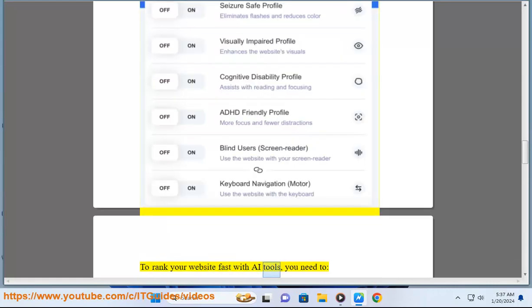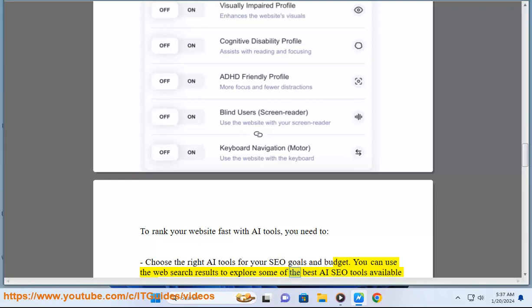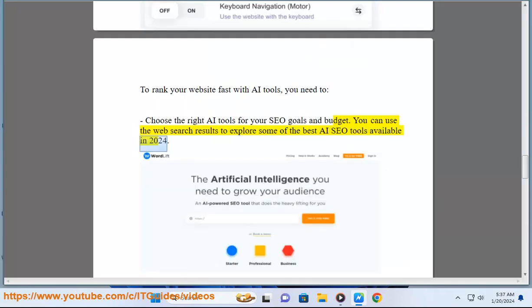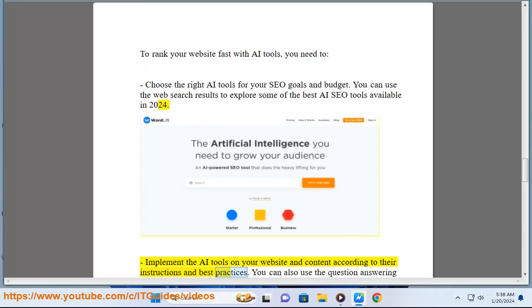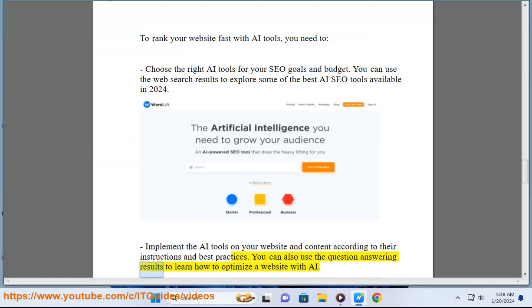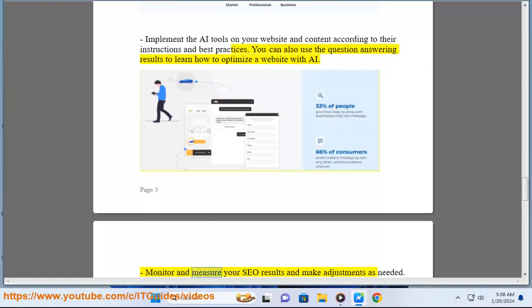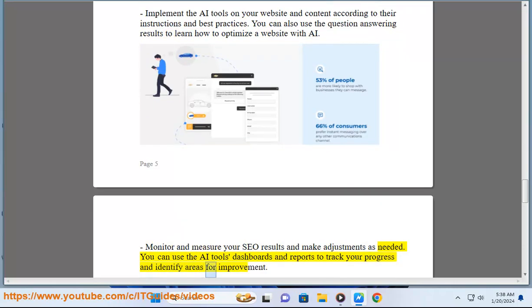To rank your website fast with AI tools, you need to choose the right AI tools for your SEO goals and budget. You can use web search results to explore some of the best AI SEO tools available in 2024. Implement the AI tools on your website and content according to their instructions and best practices. Monitor and measure your SEO results and make adjustments as needed. You can use the AI tools' dashboards and reports to track your progress and identify areas for improvement.